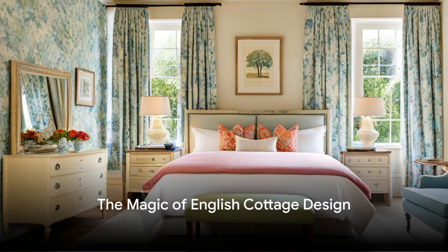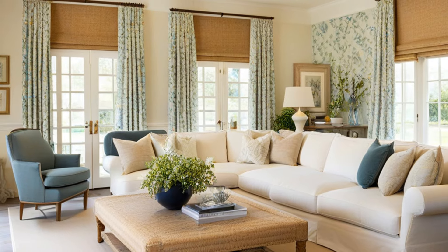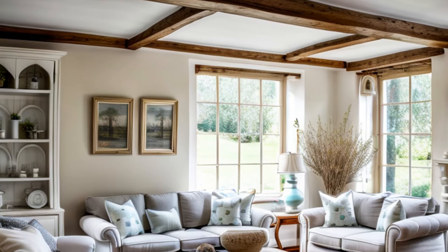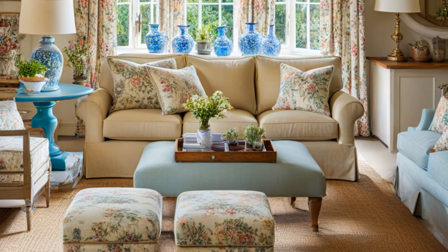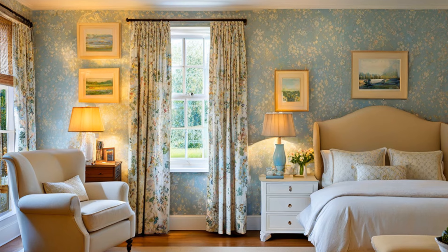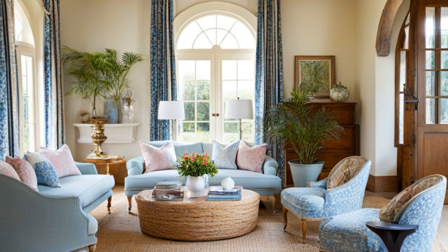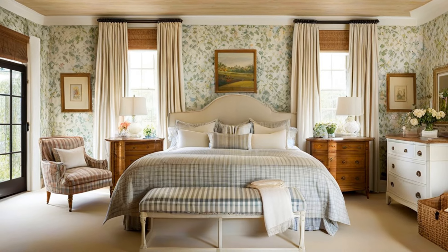There's a magic to English cottage design that is hard to define, yet impossible to resist. It's a style that weaves a tale of warm, cozy living spaces, natural elements, and a sense of history that feels like a comforting embrace. English cottage design has a timeless appeal that transcends trends, offering an oasis of tranquility amidst the hustle and bustle of modern life. It's the charm of exposed beams, the romance of a roaring fireplace, the allure of vintage furniture, the soft muted color palettes, and the delicate floral patterns that bring the beauty of the English countryside indoors. So unleash the magic of English cottage design in your home and experience the timeless charm and comfort it has to offer.